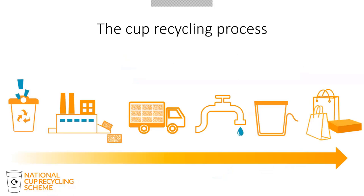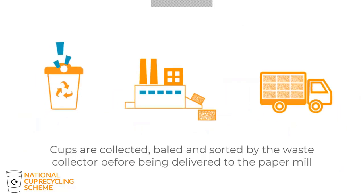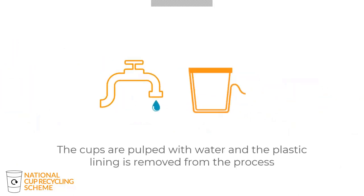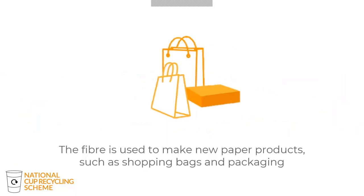The cup recycling process itself is relatively straightforward and not dissimilar to standard paper recycling. Cups are collected, baled, and sorted by the waste collector before being delivered to the paper mill. The cups are then pulped with water and the plastic lining is removed from the process. The recovered fibre can then be used to make new paper products, for example shopping bags and other kinds of paper packaging.